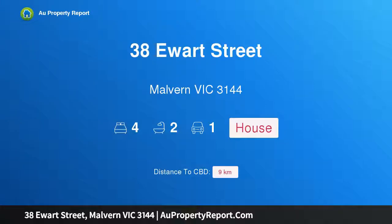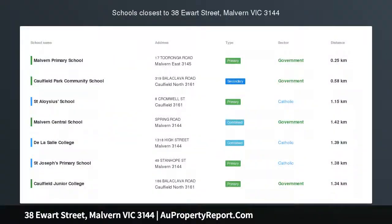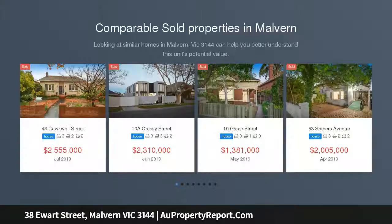Hi, I am glad to introduce property 38 Hewitt Street, Morven Victoria, 3144. Compelling family appeal — the enticing charm, exceptional proportions and stunning garden and cool setting of this glorious Edwardian residence highlight its instant family appeal.